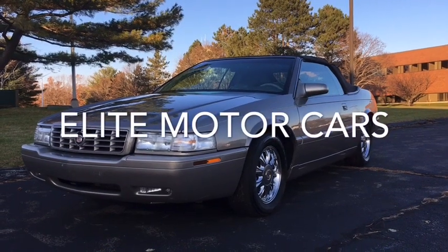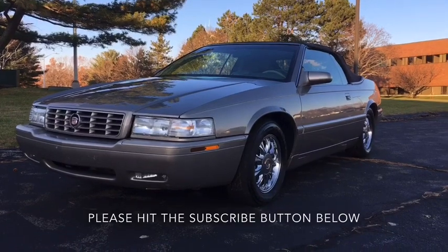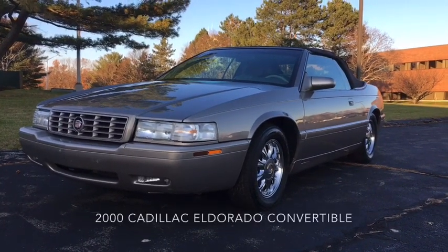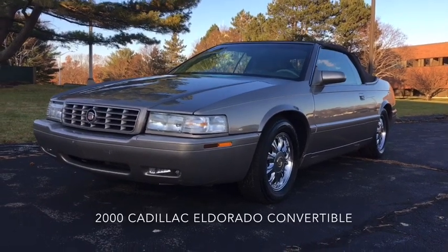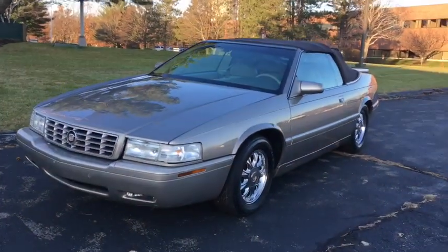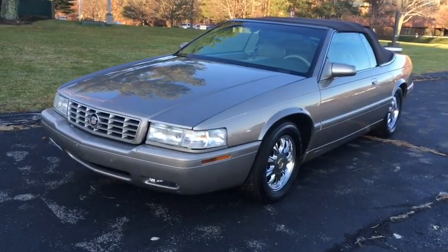Hey everyone, George from Elite Motor Cars. Today we have in front of us a unique one — it's a 2000 Cadillac Eldorado soft boot convertible done by Coach Builders. This one's finished in cashmere metallic with a brown canvas convertible top and neutral leather interior.